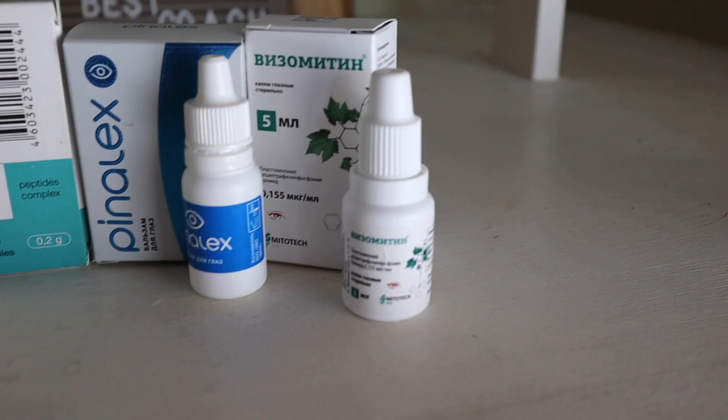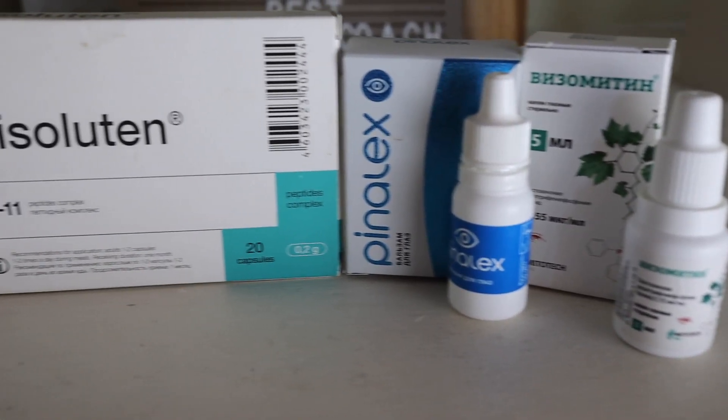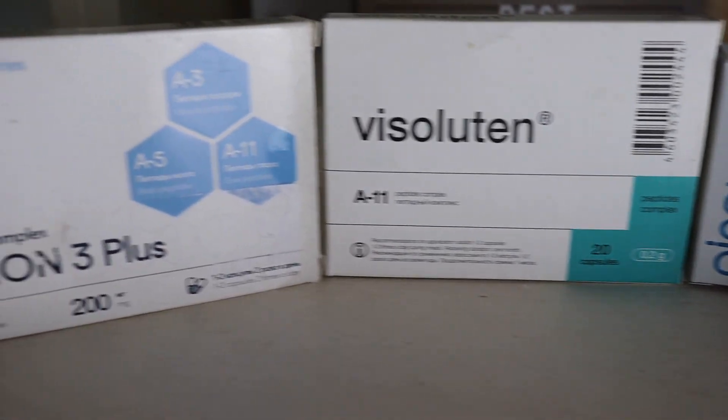Hey everyone, Jason here from Healthopsy. I almost lost my vision from the side effect of a medication that I've taken, but I used these peptide bioregulators to heal my eyes. If you suffer from eye and vision issues, you're going to want to watch this video.